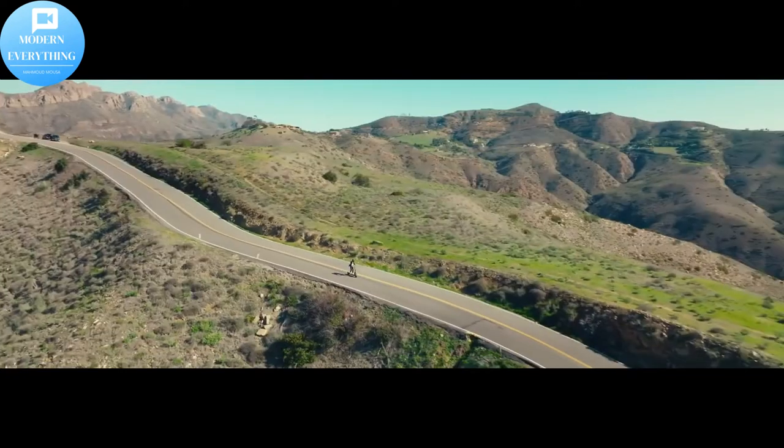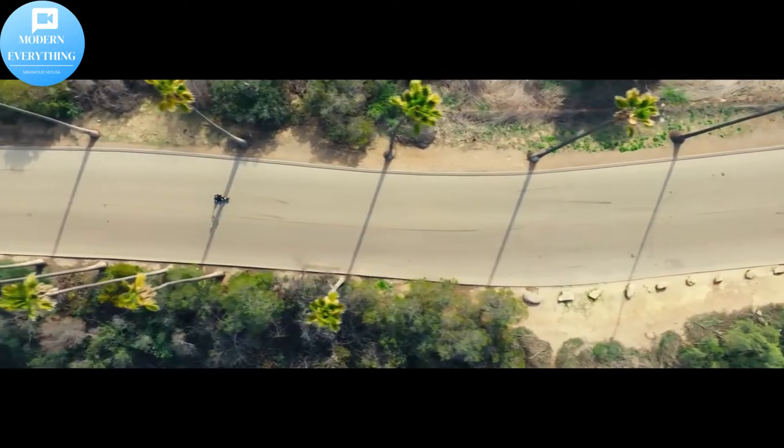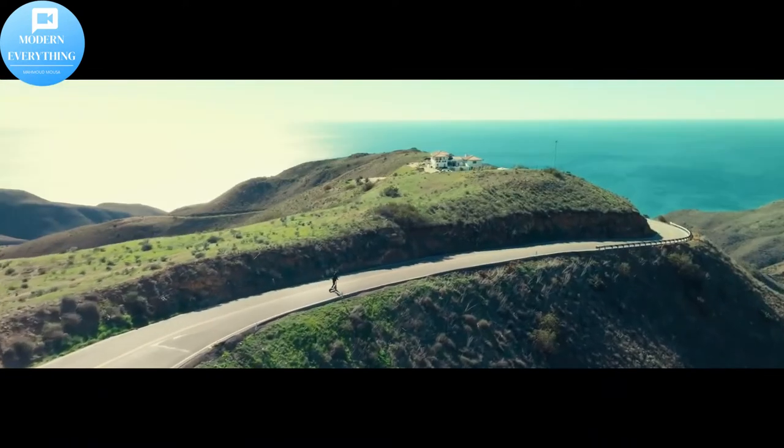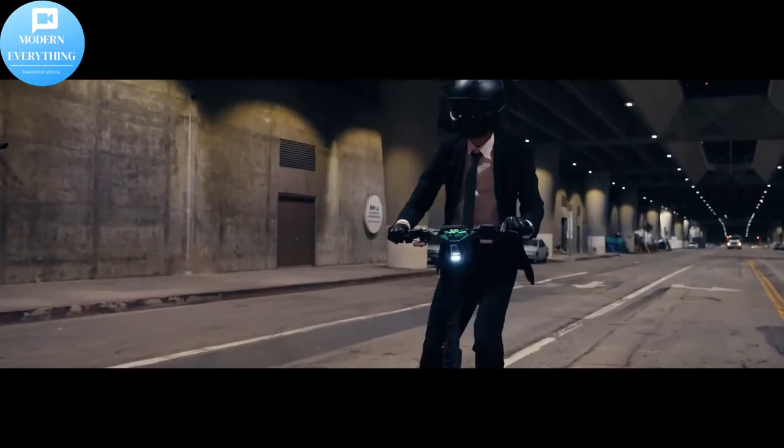The Segway Super Scooter GT Series has two 11-inch tubeless all-season tires with 3.6-inch width and a self-sealing function. The self-repair seal inside the tires withstands multiple punctures without leaks.